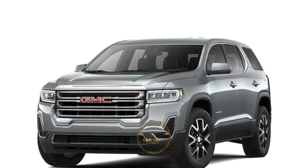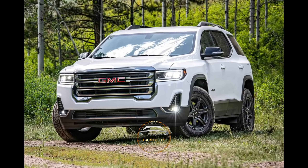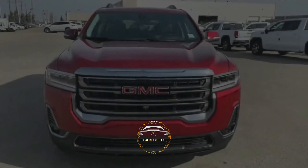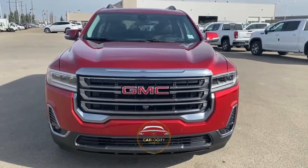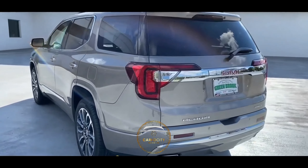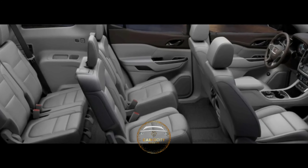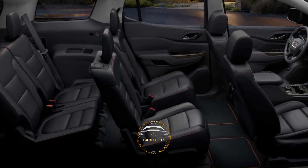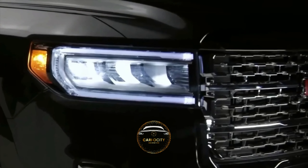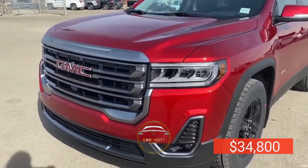The front-drive variant with the turbo 4-cylinder engine is expected to get 22 mpg in the city and 29 mpg on the highway. The V6 with front-wheel drive is rated at 19 mpg in the city and 27 mpg on the interstate. Most features are intuitive and within reach of the driver, and the interior design is attractive. A black and white gauge cluster with red needles provides plenty of information at a glance. The price of the 2022 GMC Acadia starts at $34,800.